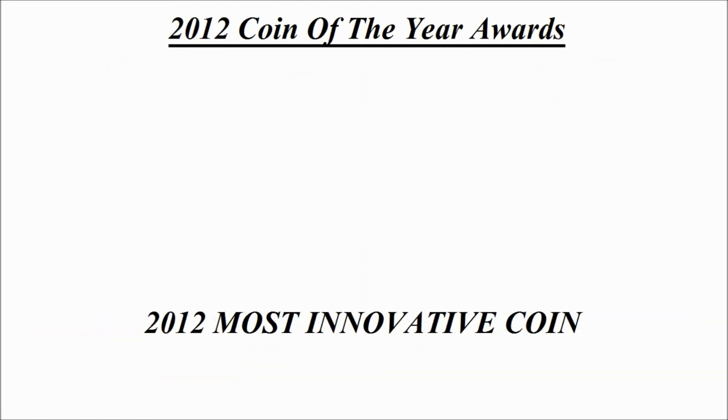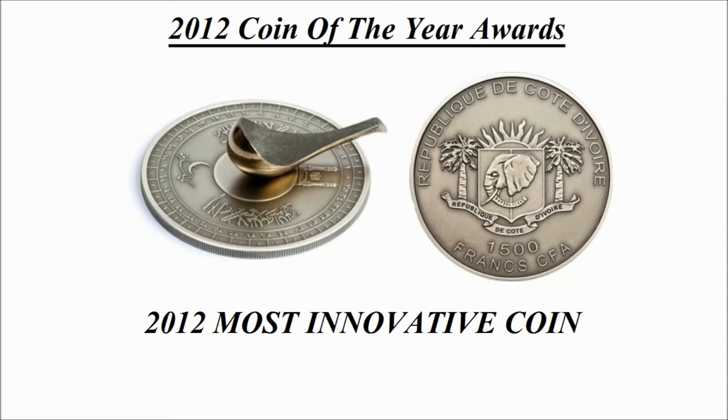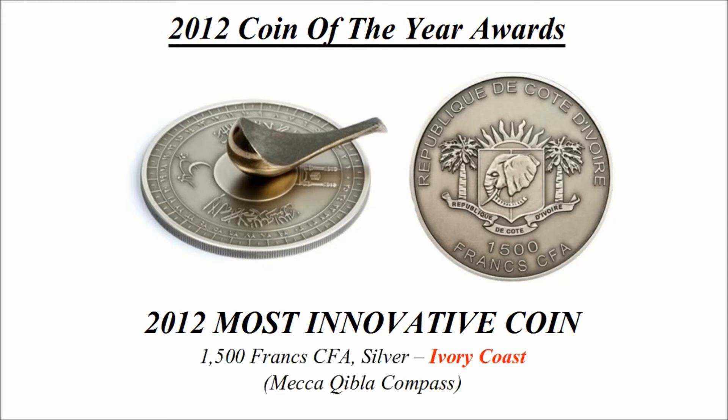Most innovative coin — the winning design is a 1500 francs CFA silver coin credited to the Ivory Coast, known as the 'Mecca Kaaba Compass'.